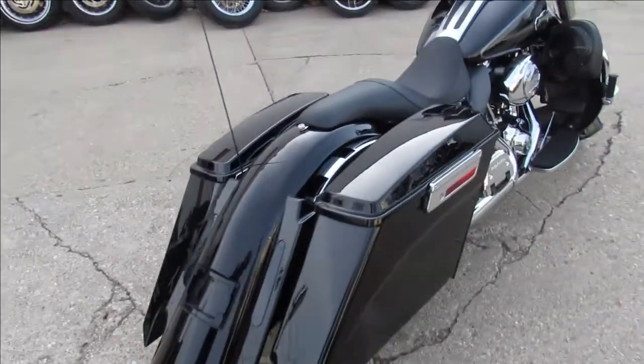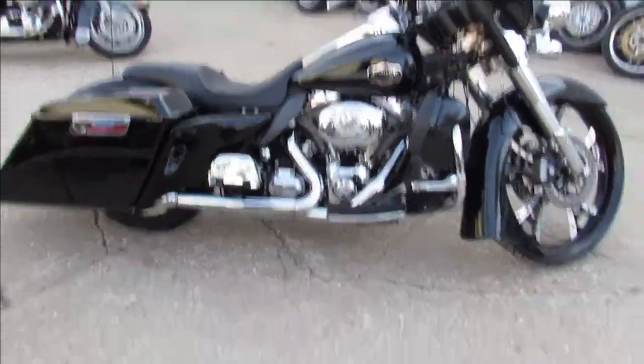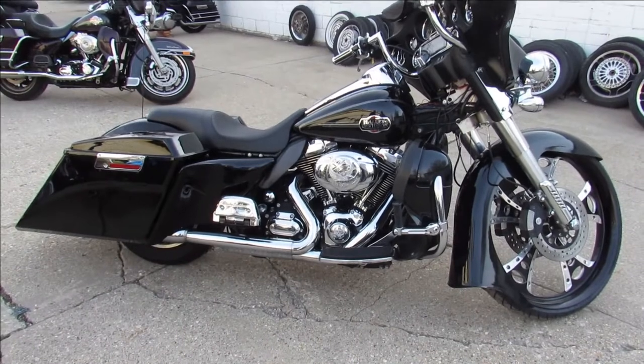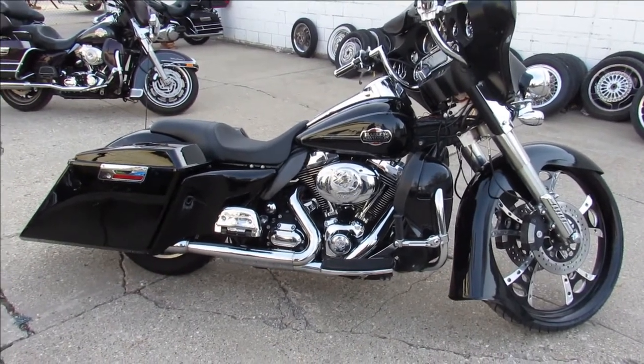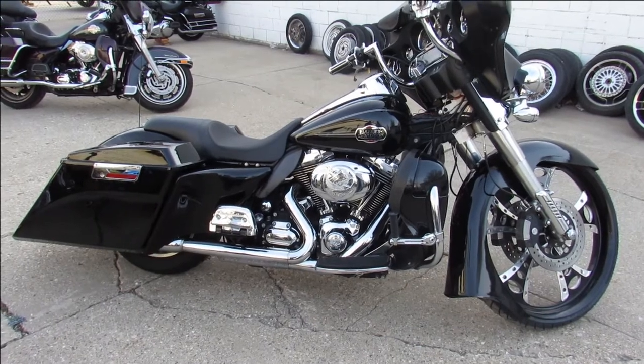It was big money to build this thing. You guys can save thousands, man. Stand out from the crowd. 2009 Harley-Davidson big wheel bagger. Visit our website — it's ApprovalPowerSports.com. We've got over 400 used bikes and guaranteed financing.